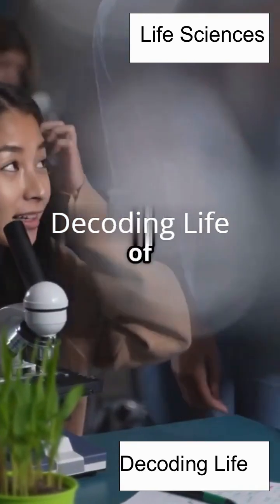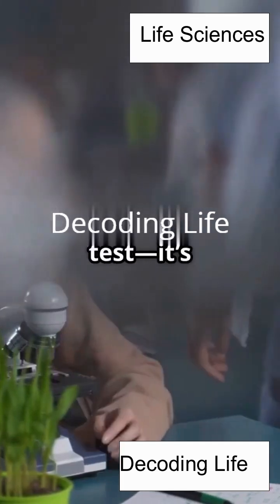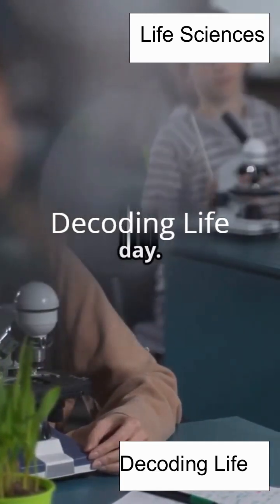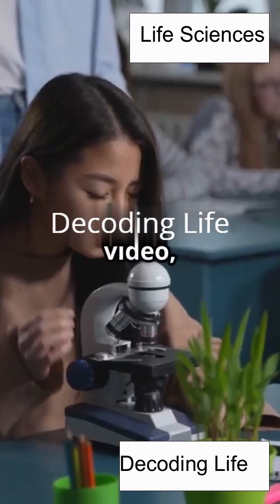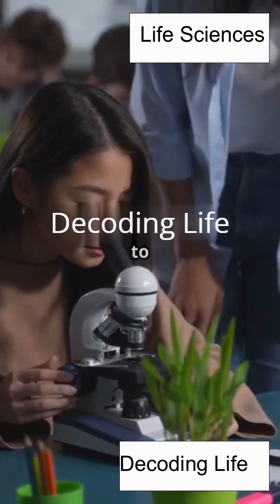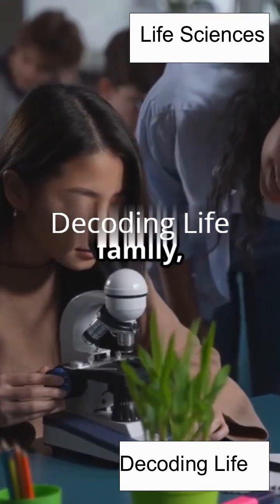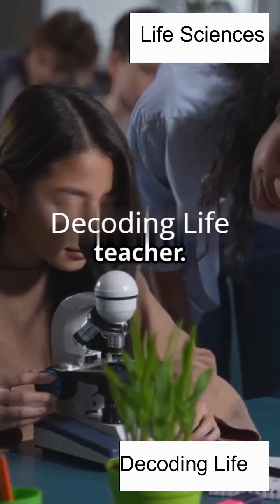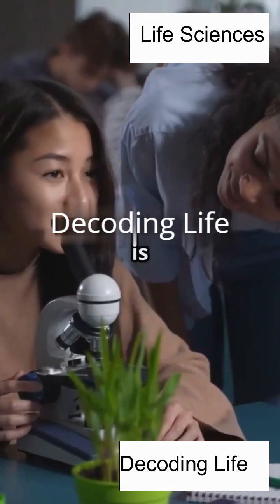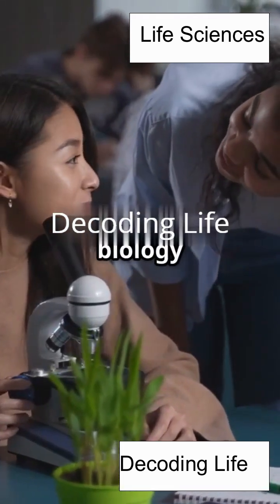PCR isn't just a jumble of letters you have to memorize for a test. It's a real-life superpower that scientists use every single day. By the end of this video, you'll not only understand what PCR is, but you'll also be able to explain it to your friends, your family, or even your teacher. So let's break it down together, step by step, and see why PCR is such a game-changer in the world of biology and beyond.